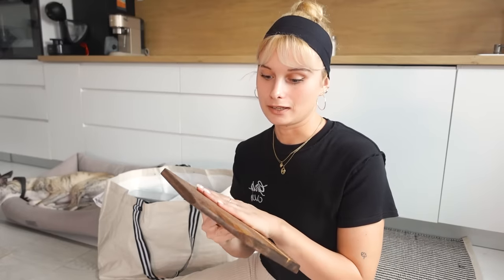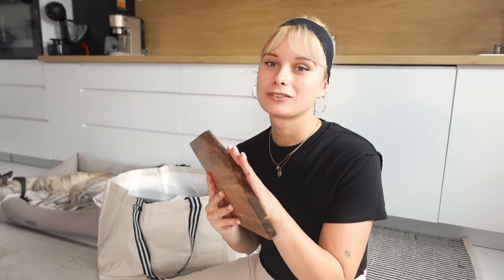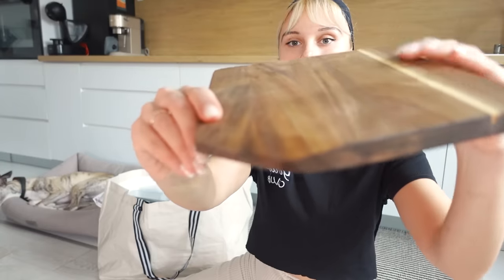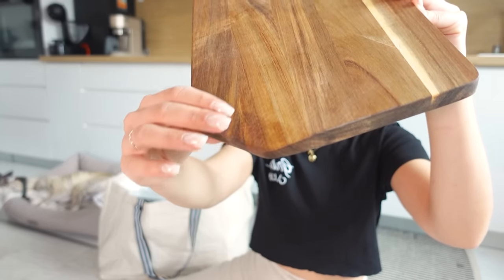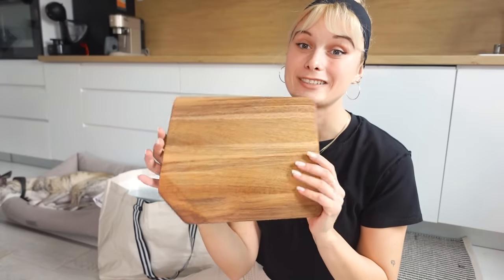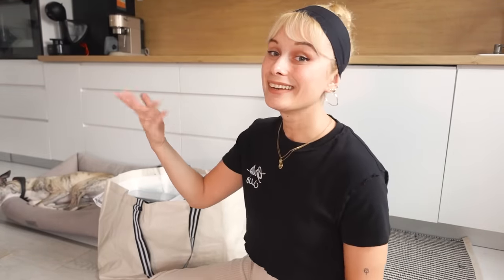Thank you so much to everyone that's so supportive in the comment section about my English. This cutting board smells like freshly cut wood, and this section here is a little bit lower than the rest. I really like it. And here's how I styled it — I hope you like it.